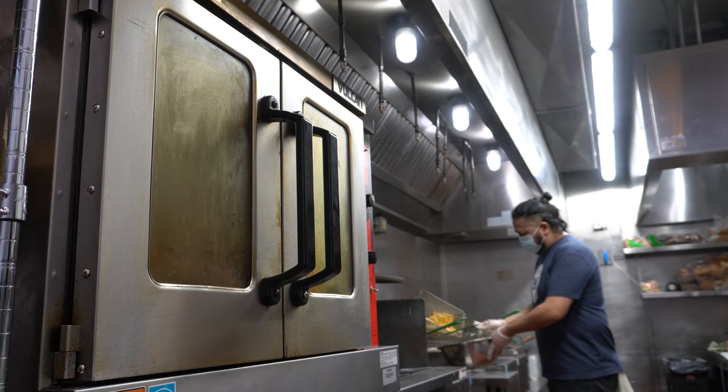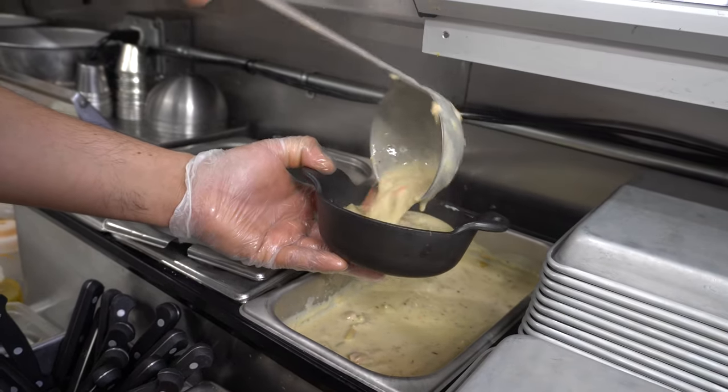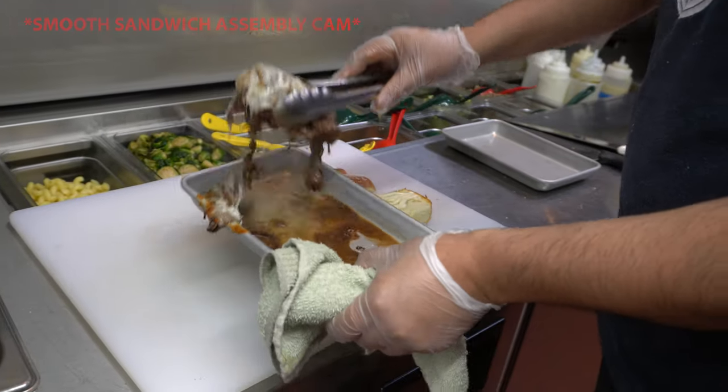After talking with Sean, it was clear which menu items I needed to try: the PNW seafood chowder and the prime rib dip sandwich.